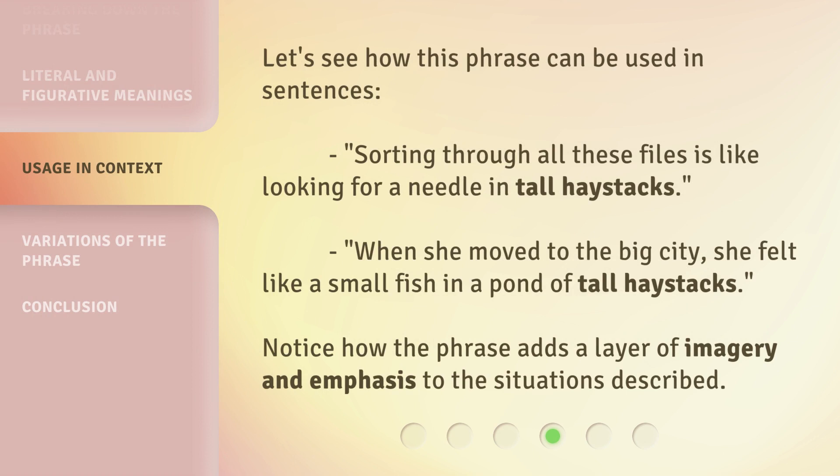Let's see how this phrase can be used in sentences. 'Sorting through all these files is like looking for a needle in tall haystacks.' 'When she moved to the big city, she felt like a small fish in a pond of tall haystacks.' Notice how the phrase adds a layer of imagery and emphasis to the situations described.